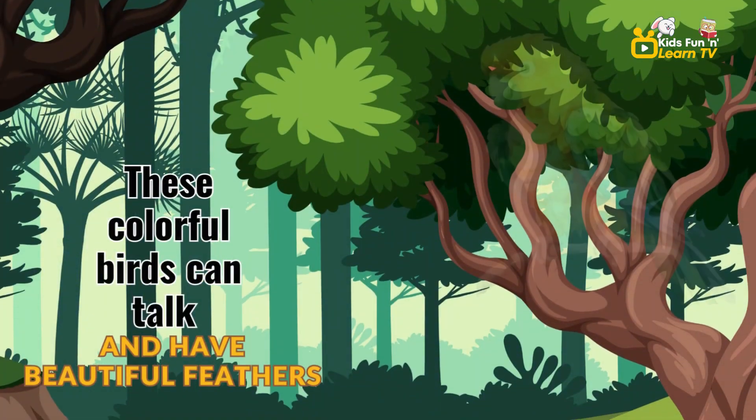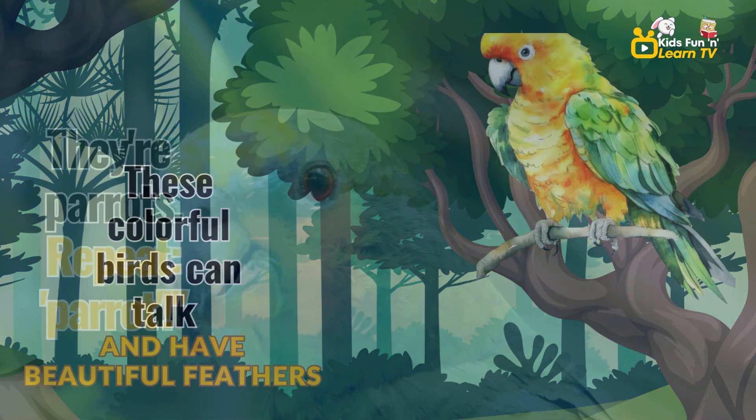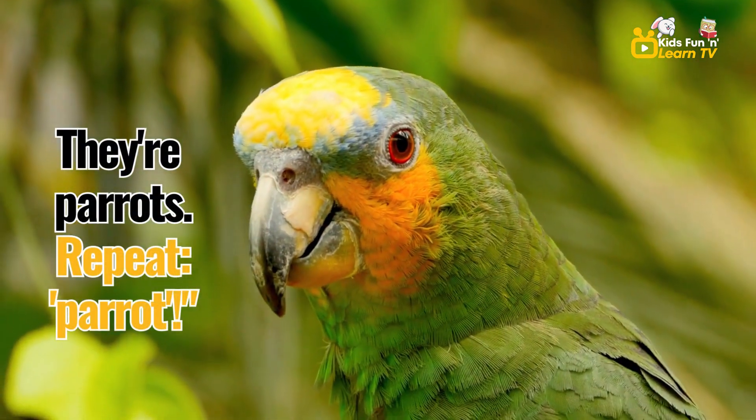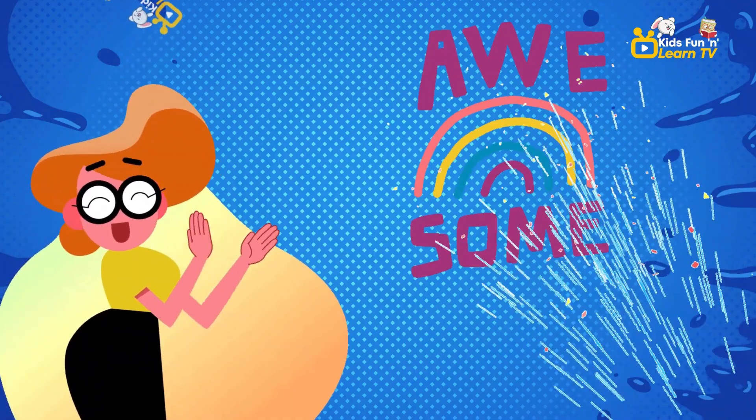These colorful birds can talk and have beautiful feathers. They're parrots. Repeat, parrot. Parrot. Awesome work.